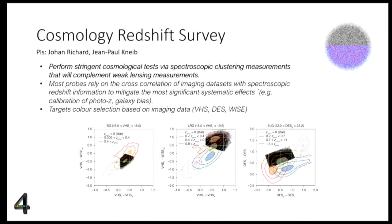Moving to high redshift, the last survey I want to mention is the Cosmological Redshift Survey — a consortium survey led by Jean-Paul Kneib. They aim to perform stringent cosmological tests combining spectroscopic clustering measurements with complementary weak lensing measurements, similar to what we just heard from Euclid. Color selection is key to selecting targets in the appropriate redshift range and type of galaxies. Many of these probes rely on cross-correlating imaging datasets with spectroscopic redshifts, which mitigates systematics such as photometric redshift calibration and galaxy bias — another clear example of strong synergy between imaging and spectroscopy.